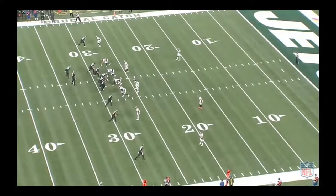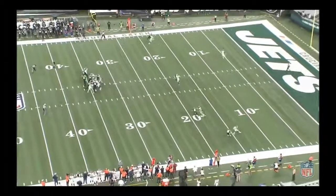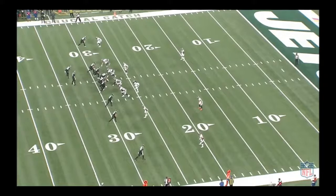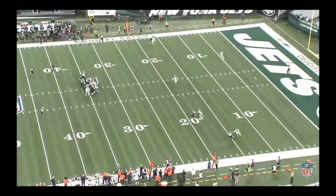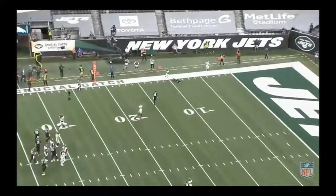Michael Ojemudia has been placed in various one-on-one situations and gotten the best out of many of these reps. This is going to be a back shoulder throw — one of the toughest plays in football to cover. Great initial step to the line of scrimmage, great hand placement, great squeeze, and it falls incomplete. Teams are going to try to test him in this area — you want to make sure that hand is tight on the hip because teams will throw those back shoulder underneath passes. But overall, Michael Ojemudia did a great job there.